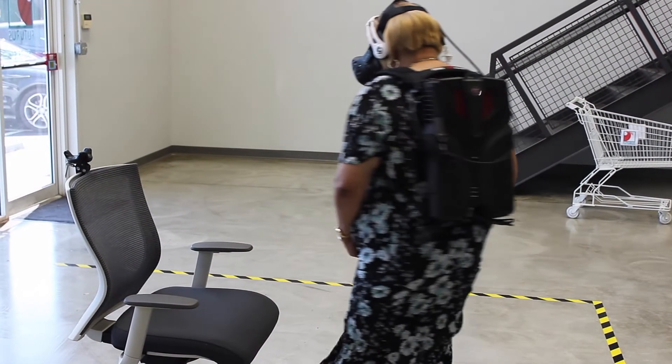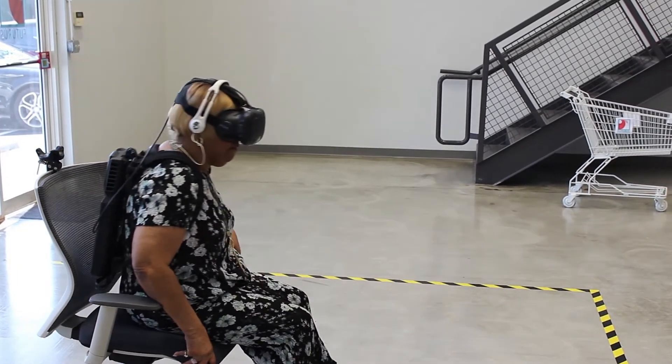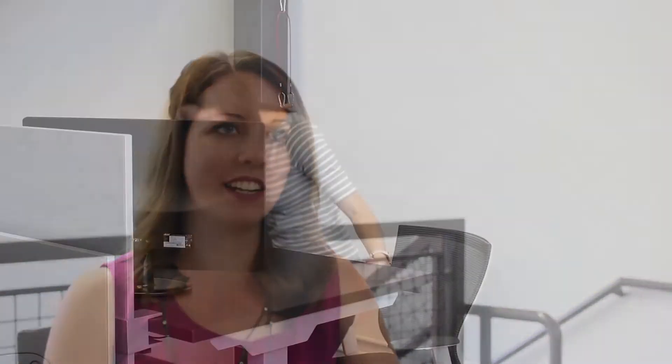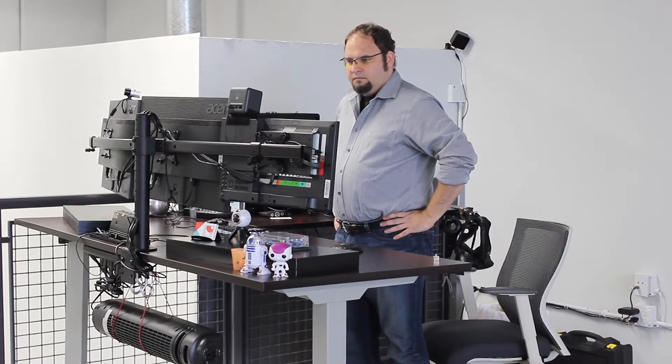One thing that we've always had an issue with is knowing where a chair is in virtual reality, so one of the things we really wanted to do was make chair tracking possible so that you can go easily from sitting to standing back to sitting in a VR environment. We actually just got new furniture for our office and our desks are sitting-standing desks, so we're always going up and down throughout the day. It's really cool to be able to apply those needs to a virtual reality environment too.